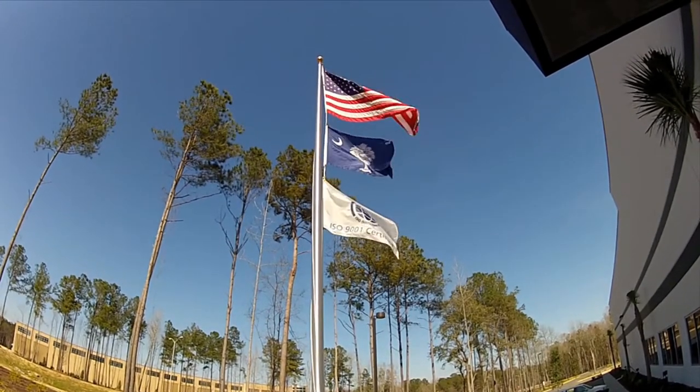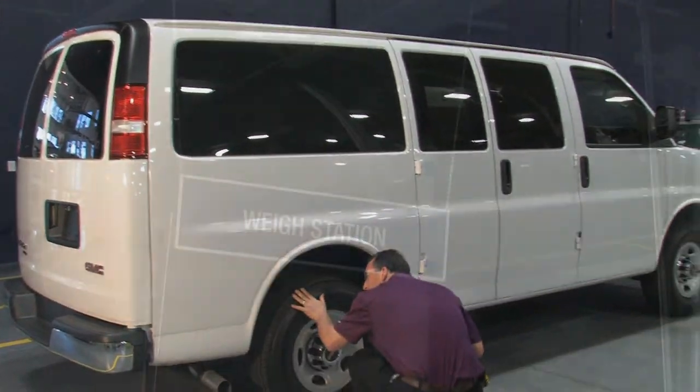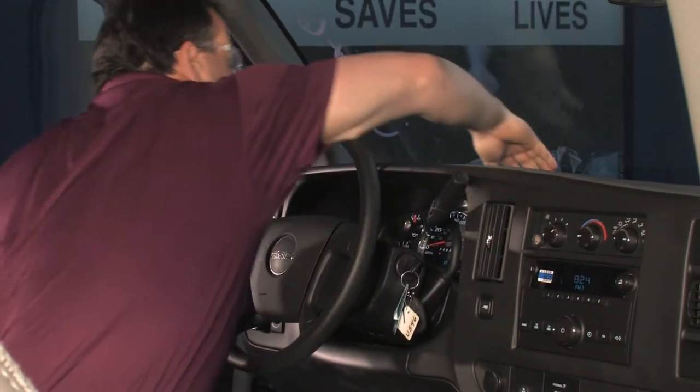Before we start the process, there's a pre-inspection of the vehicles. We bring them in at receiving, and quality control comes out to check the vehicle. Even though it's brand new from the dealer, we need to make sure there's nothing wrong with it. We do a thorough inspection prior to disassembly — all the way down to the temperature of the AC — to make sure when we ship it back out it's at the same temperature.